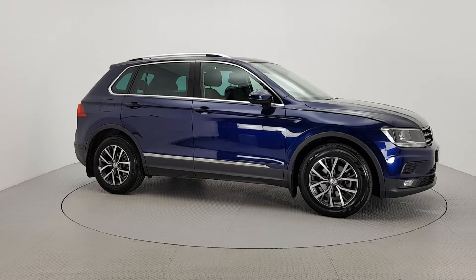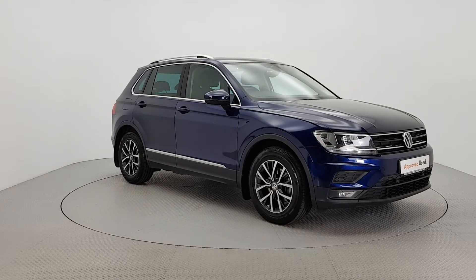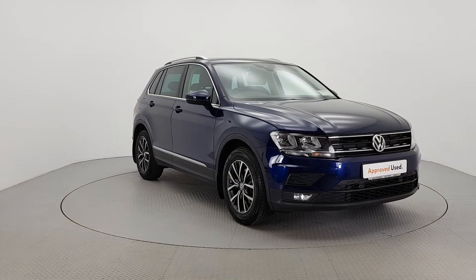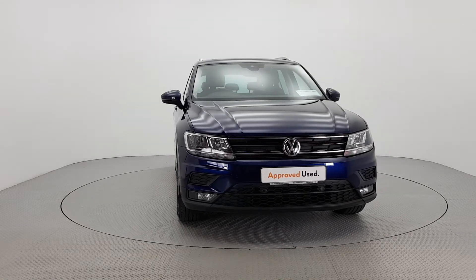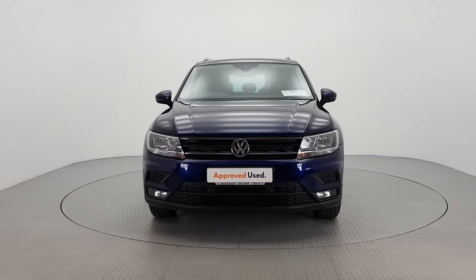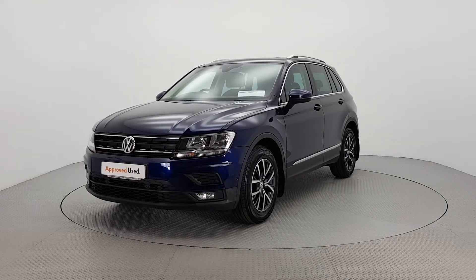Hello and welcome to Leherz Volkswagen Kilkenny. The car you are viewing here comes with a 12-month warranty as part of the Volkswagen approved used car program. To provide real peace of mind, all our cars have completed a 110-point check and come with a fully transparent vehicle history check and verified mileage record.